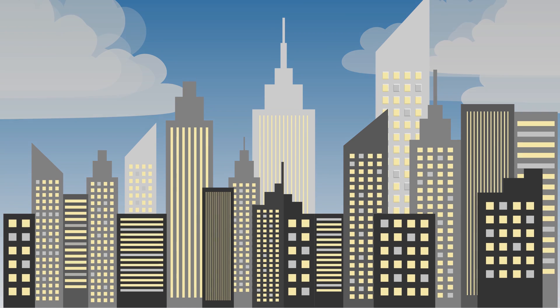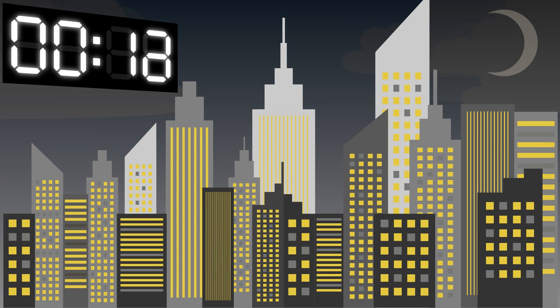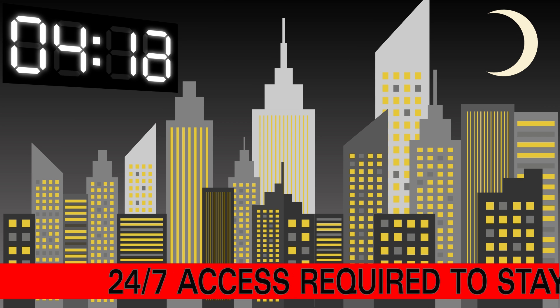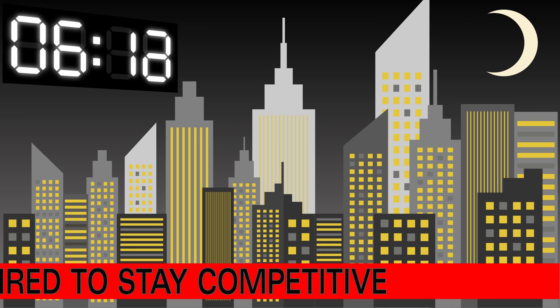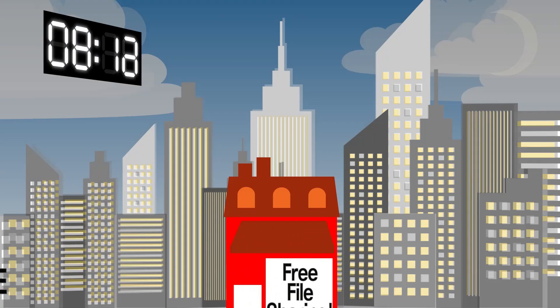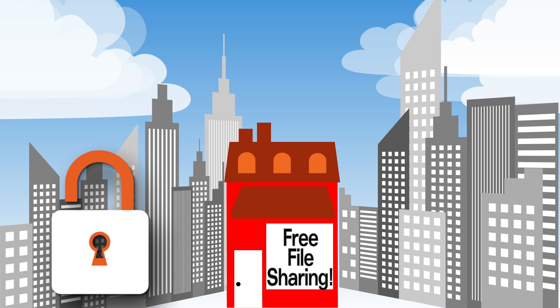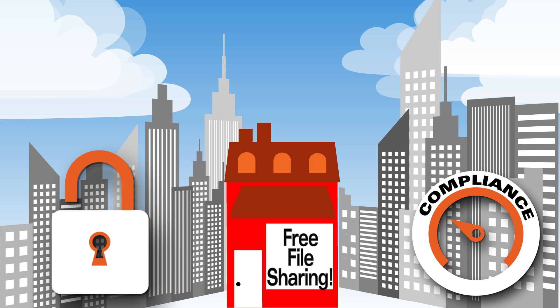Today's world doesn't sleep. 24-7 access to business critical information is not only expected but required to stay competitive. Consumer level file sharing options have crept into the workplace, leaving your company vulnerable to security breaches and compliance problems.